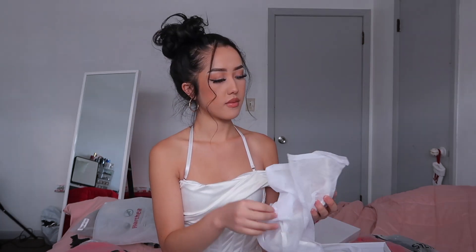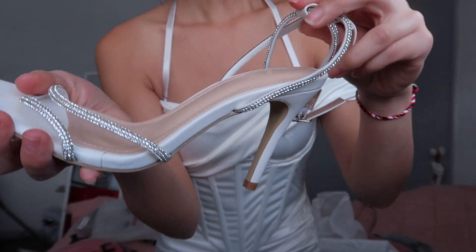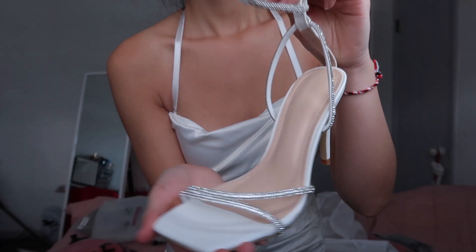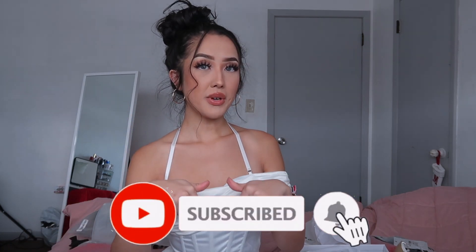To pair with this dress I got some heels — so cute. It's silver, diamonds-looking, also on the sides and straps. Gorgeous. I give this a 10 out of 10. The last things are just bracelets and anklets. Thank you for watching this video — don't forget to subscribe, like this video, and I will see you guys next time. Bye!